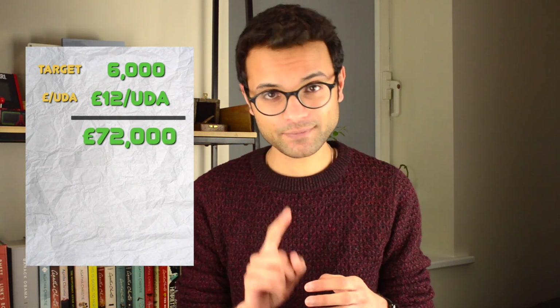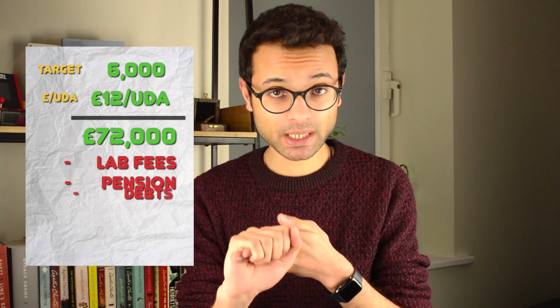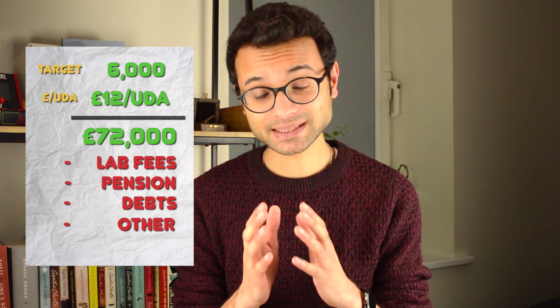So if we take this example: you've agreed to do 6,000 UDAs at £12 per UDA. This means over a year you'd be earning around £72,000. But from this, you then have to minus any lab fees, your NHS pension deduction, any bad debts with patients — i.e. patients who haven't paid for their treatment — and any other costs, for example PPE if you're having to pay for this. You'll then end up with a value, but you have to remember this is pre-tax. So you're also still going to have tax deducted, which is a big distinction from salaried jobs like dental core training, dental foundation training, and specialty training. You also need to consider any potential clawback if you've not achieved your targets.